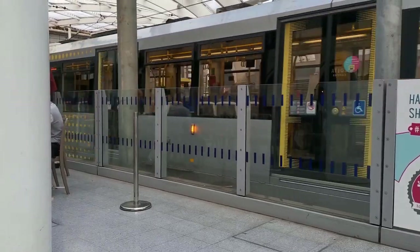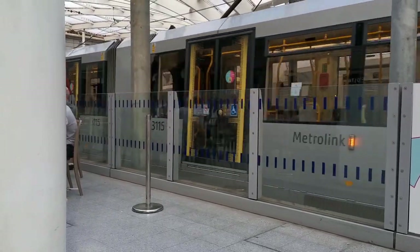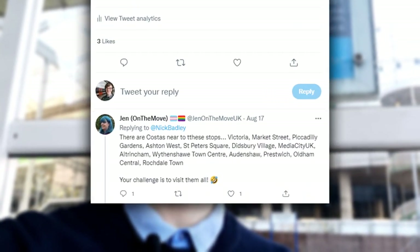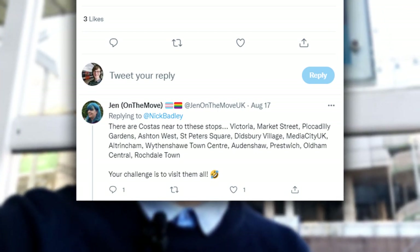A couple of weeks ago I came here to Manchester Victoria in the hopes of getting a train to Newcastle. Unfortunately my train got cancelled, leaving me stranded here, so I took to Twitter and asked if there was anything fun to do on the Manchester Metrolink. I had a response from Jen on the Move telling me I should visit every single Metrolink stop with a Costa nearby. So I've come back here today to actually do it — because why not? Let's do it.